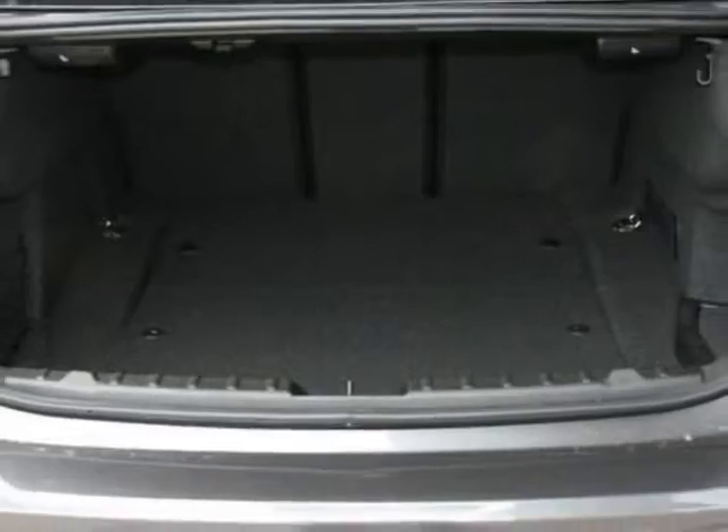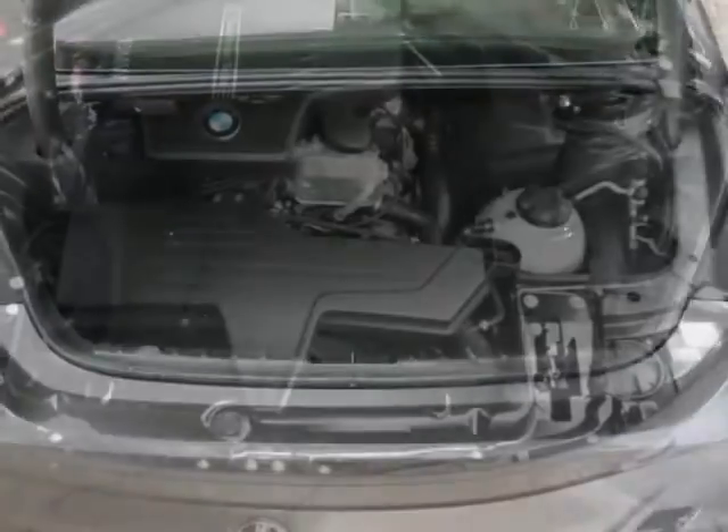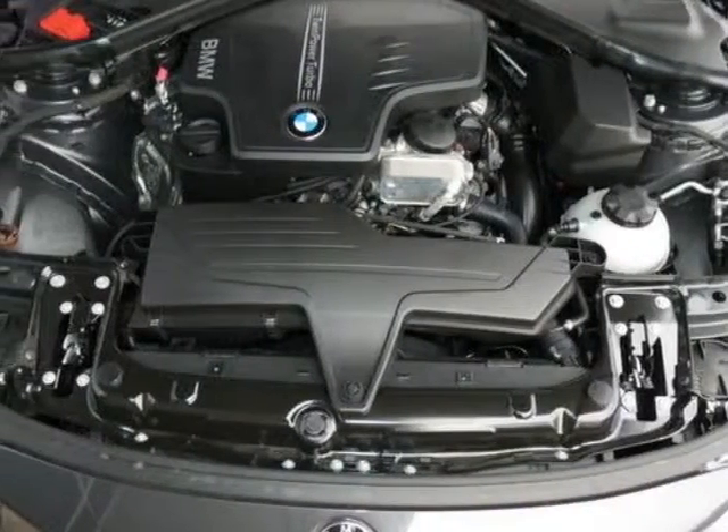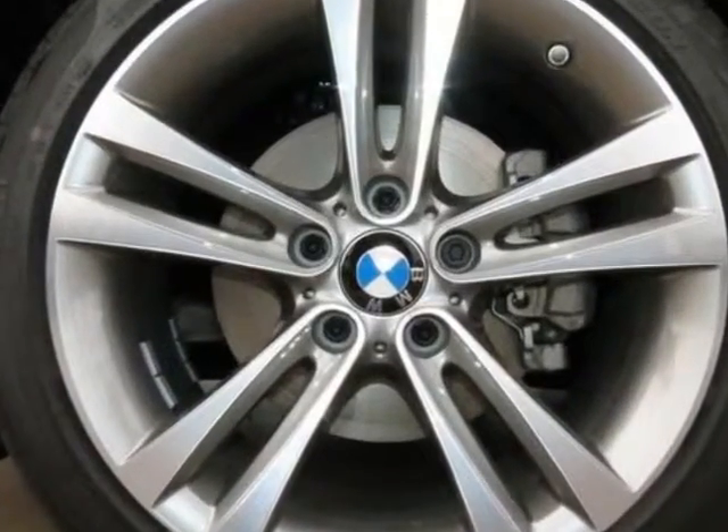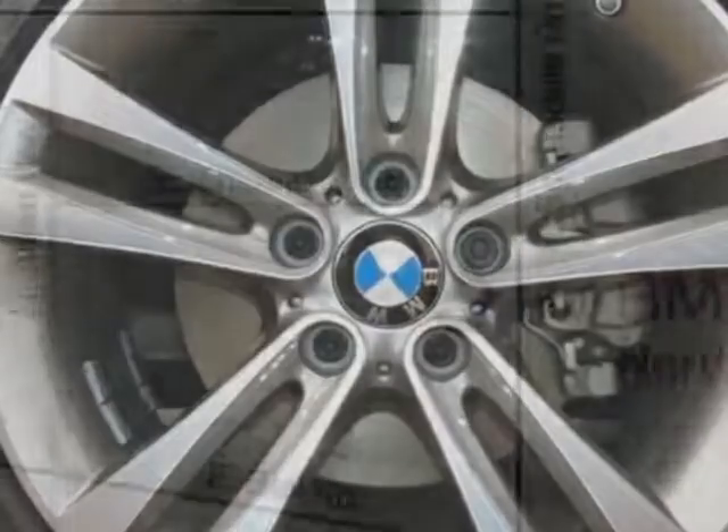navigation system with touchpad, mineral grey metallic, black red Dakota leather upholstery, cold weather package, driver assistance package, driver assistance plus, premium package, and the sport line.